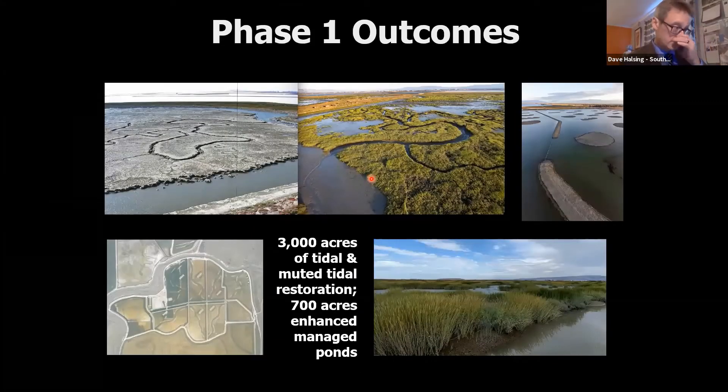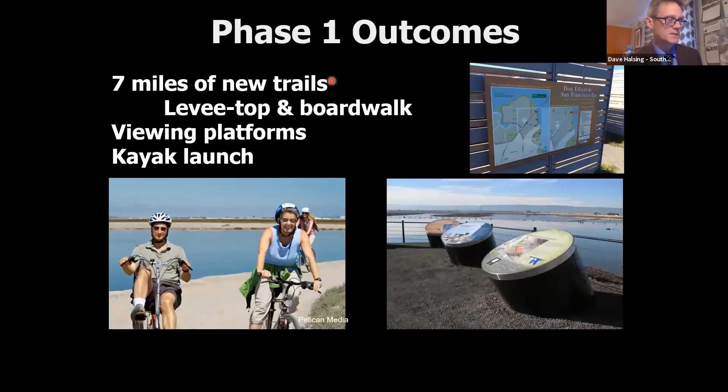In phase one, completed in 2014, there were over 3,000 acres of tidal and muted tidal marsh restored and over 700 acres of managed pond enhancements. This is one of my favorite photo pairs — pre and post project aerial kite photography from Chris Benton, about 10 years apart. We've got healthy marsh forming, Ridgeway's rail moving in, and salt marsh harvest mouse moving in as well. In some managed pond enhancements, we did island experiments with different shapes of islands to see what kinds of birds would use each, and a salinity experiment to get different kinds of pond-dependent wildlife foraging in a small space.